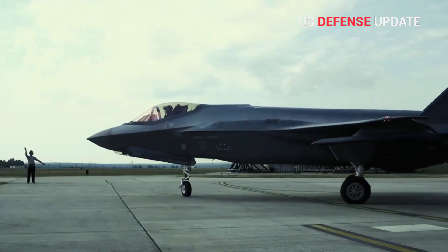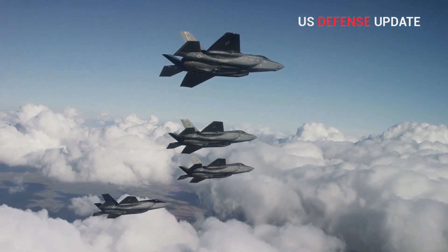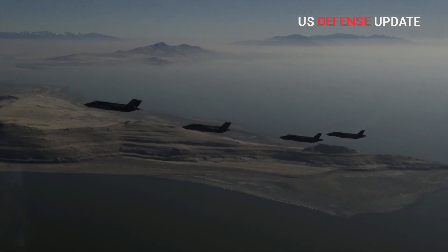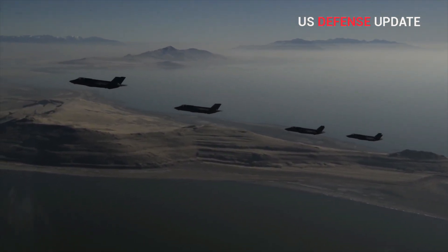In July 2019, the U.S. removed Turkey from the American-led multinational F-35 joint strike fighter program in response to Ankara's decision to acquire and deploy the Russian-made S-400 missile defense system.